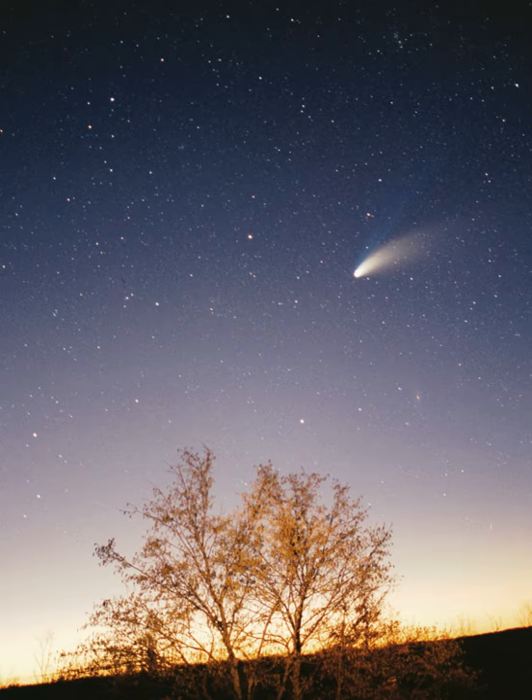The inner solar system is the region comprising the terrestrial planets and the asteroid belt. Composed mainly of silicates and metals, the objects of the inner solar system are relatively close to the Sun. The radius of this entire region is less than the distance between the orbits of Jupiter and Saturn. This region is also within the frost line, which is a little less than 5 astronomical units from the Sun.